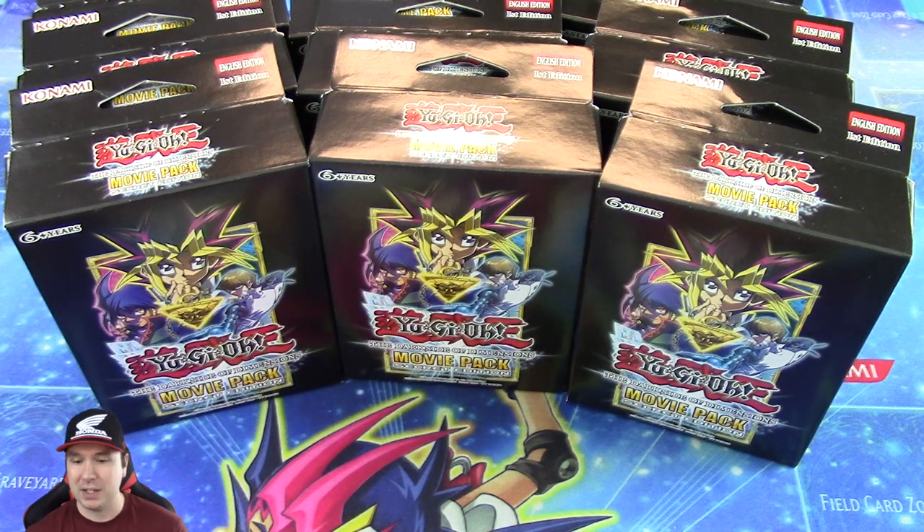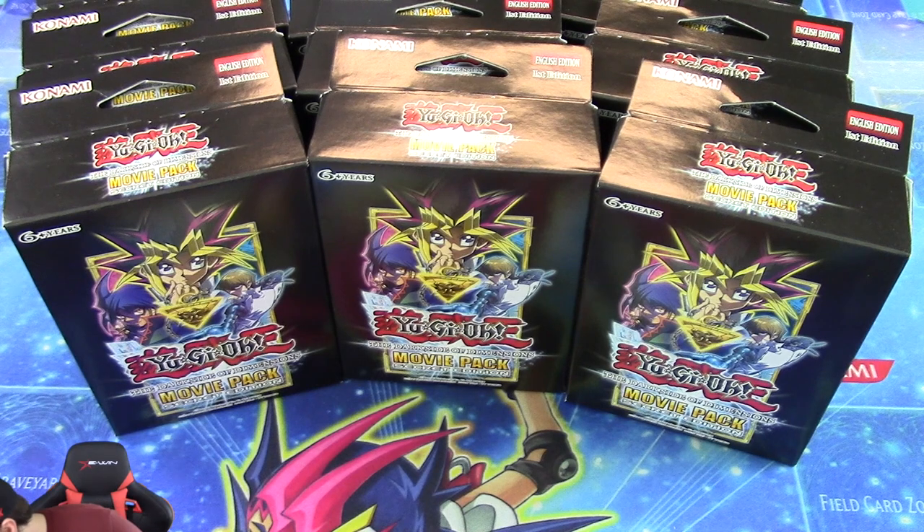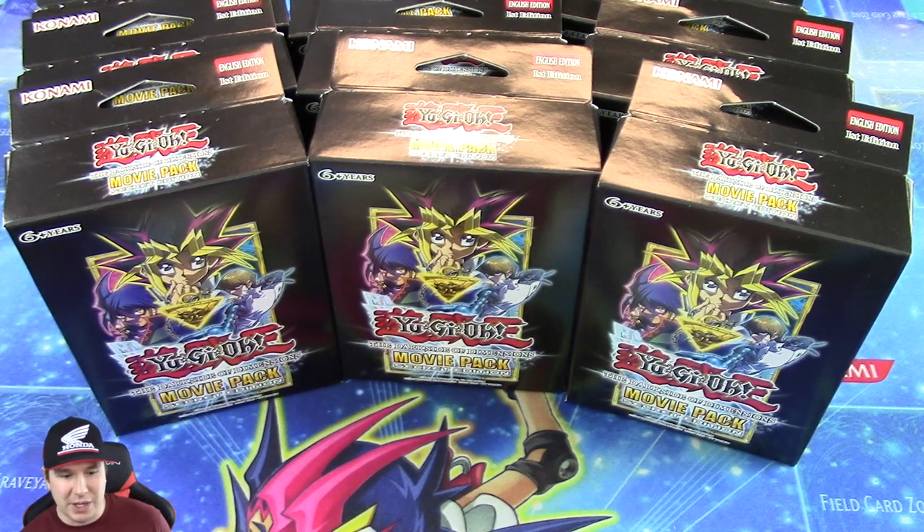We have an entire display box here, so it's 10 Special Editions in total. I took them out so I can have them all out, ready to go for you guys.